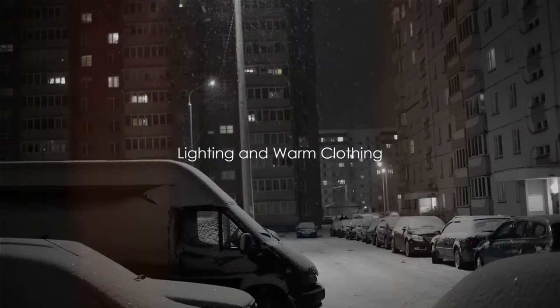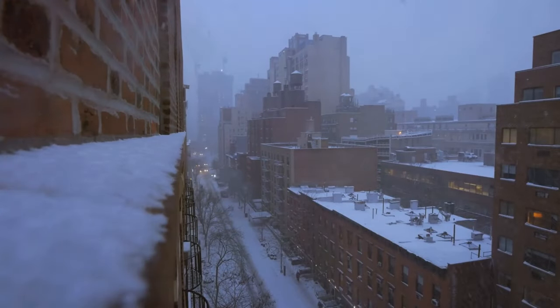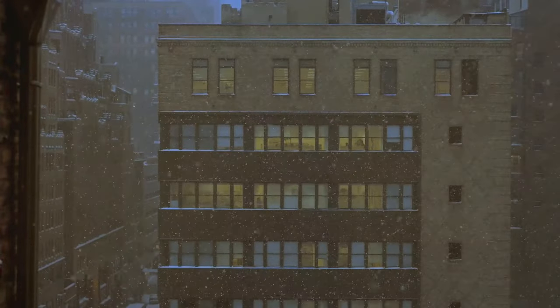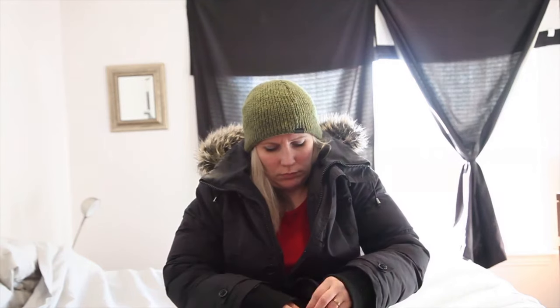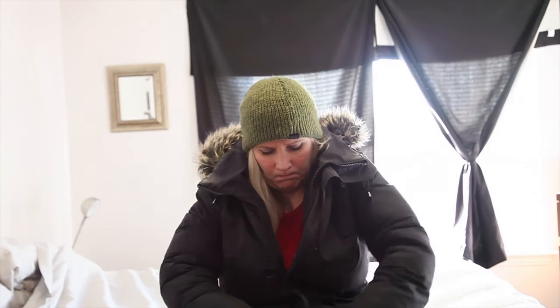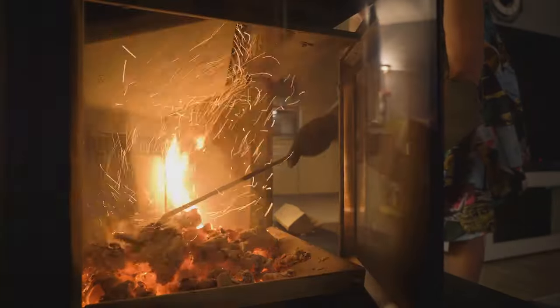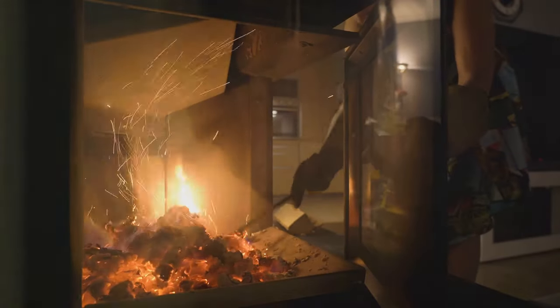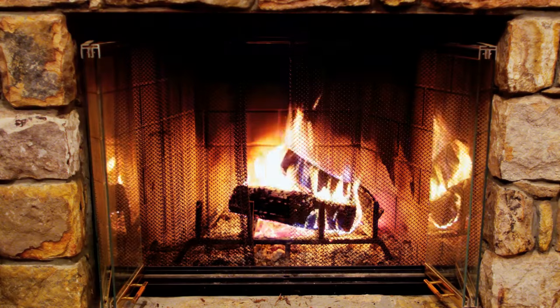Staying warm and lit is crucial during winter. Batteries are an essential item to stockpile — they power flashlights, lanterns, and other alternative lighting sources, providing illumination during power outages. As winter's chill sets in, stock up on thermal wear, hats, gloves, and scarves. Layering is a key strategy for maintaining body warmth. Blankets are invaluable too, providing extra warmth and serving as makeshift shelter in a pinch. Remember, hypothermia can set in even in relatively mild temperatures if you're not properly clothed or sheltered.